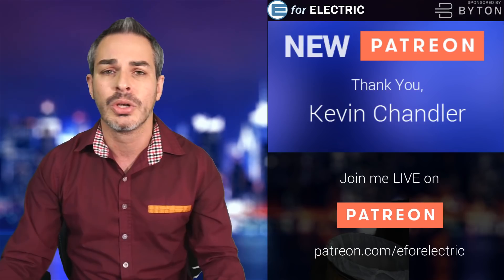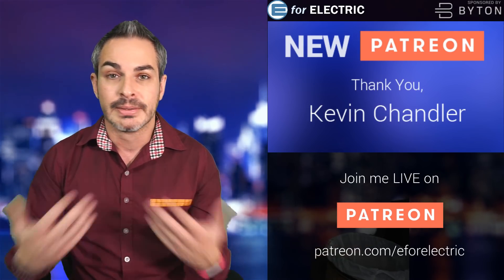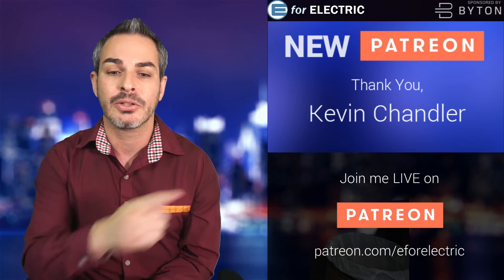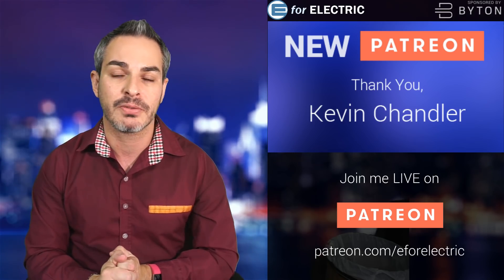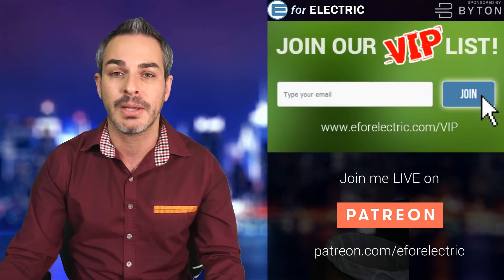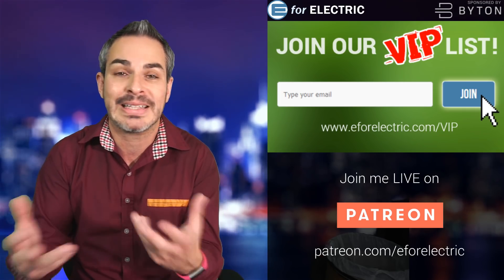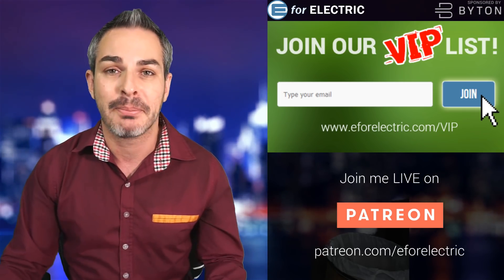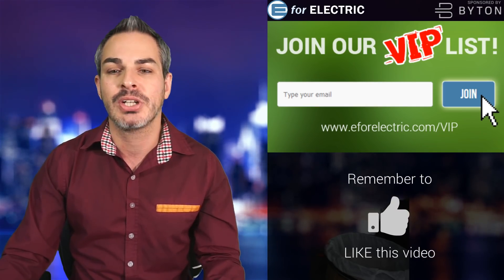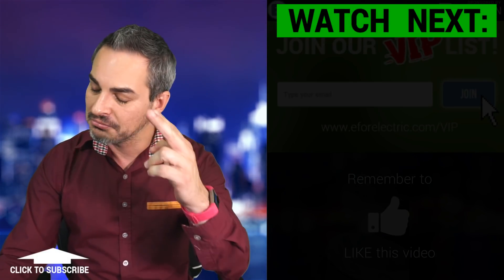Don't forget to join my Patreon community. Thank you to one of my newer patrons, Kevin Chandler — thank you so much for contributing. This is my full-time job and this is how I make my money. Go to patreon.com/e4electric if you want to join and watch me live — one of the biggest perks. Don't forget to subscribe to our VIP list where we send out bonus articles at the end of each week. I make videos every day. Looking forward to your comments. See you guys next time, and remember to stay charged.